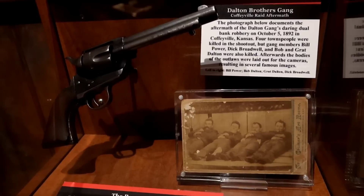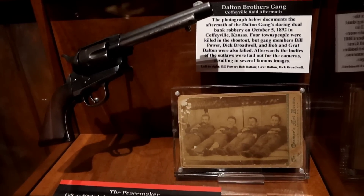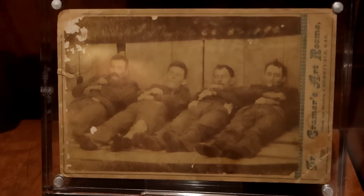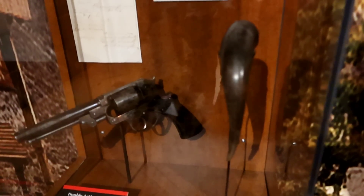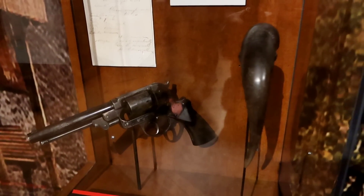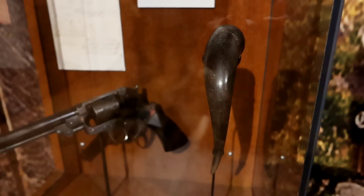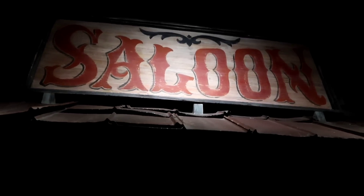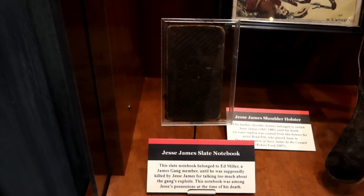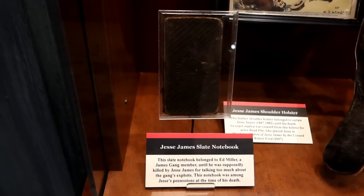This gun is called the Peacemaker, especially canonized in pop culture's view of the West — fast draw gunfights. That photo is of the Dalton Gang after they were killed. This revolver was used in the Civil War and by gunfighters such as Jesse James and Wyatt Earp in the early days of the American West. This carved silver-mounted horn was given to Pat Garrett by Emerson Hough, a popular western writer who befriended Garrett. Over here they have some Jesse James memorabilia — this is Jesse James' slate notebook, which belonged to Ed Miller, a James Gang member.